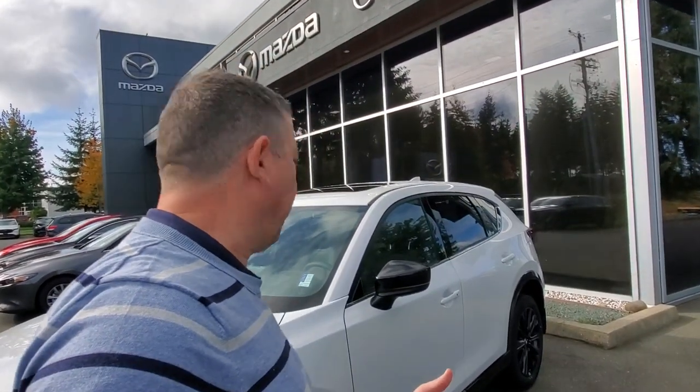Hey everybody, it's Mike here coming to you from good old Courtney Mazda — a great place to be. This is a little video for all you wonderful people checking us out from the comfort of your own home. This is a 2024 Mazda CX-5 Sport Design.